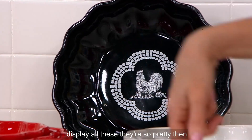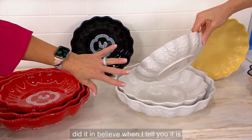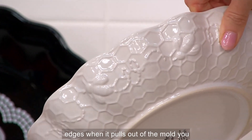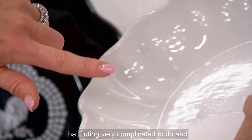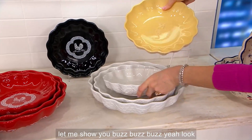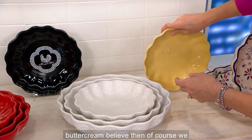People are probably Googling how to display all of these — they're so pretty. To go with your dinnerware we have to set a proper table, and we did it in Believe. It is not easy to do a fluted piece with sculptural detail all the way around the edges. When it pulls out of the mold you get that beautiful texture, but around that fluting it's very complicated to do. And the bee — do you see them buzzing around? There's the buttercream. To match back with that beautiful dinnerware, this is a must. Only 150 left in buttercream Believe.